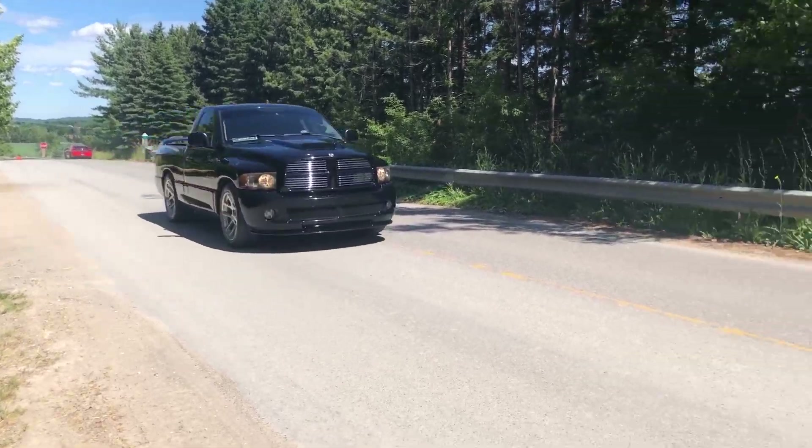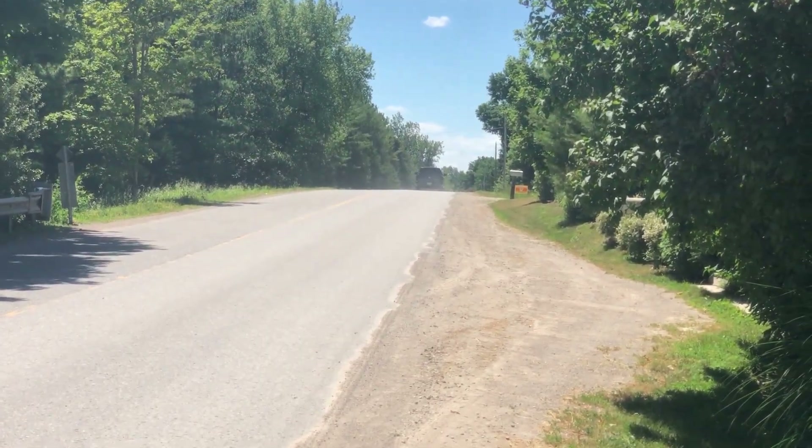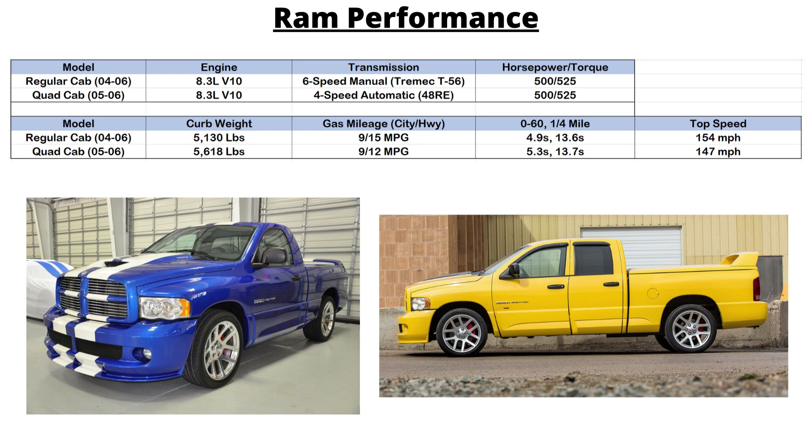The regular cab was quicker and lighter, weighing 5,130 pounds — some 500 pounds less than the quad cab at 5,618 pounds. Lighter weight also meant better fuel economy: nine city and 15 highway MPG versus nine city and 12 highway MPG for the quad cab. The lighter weight also meant slightly better performance — the regular cab could do 0 to 60 in 4.9 seconds with a quarter mile in 13.6 seconds, while the quad cab could hit 0 to 60 in 5.3 seconds and the quarter mile in 13.7 seconds. Top speed was also faster: 154 miles per hour compared to 147 miles per hour on the quad cab.